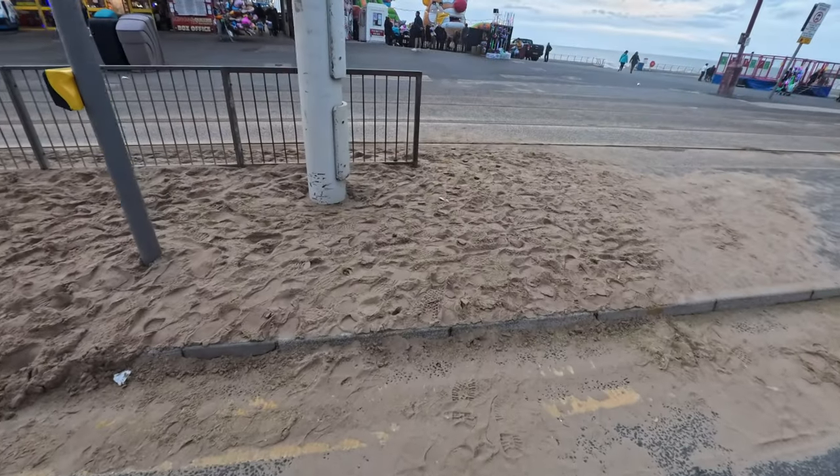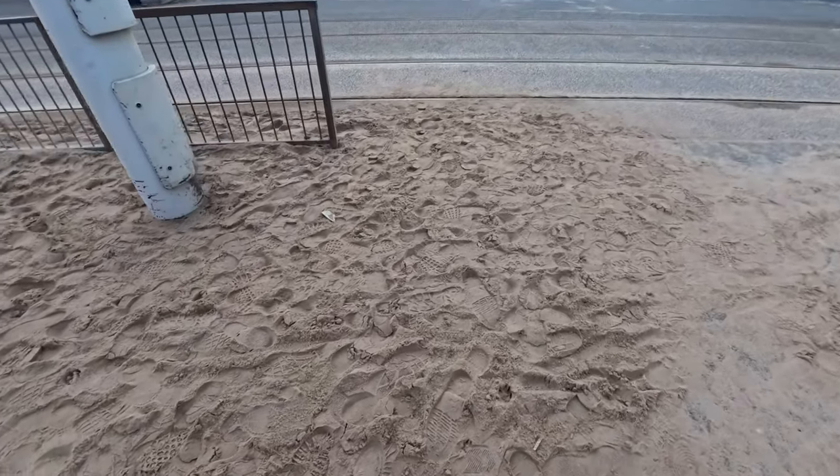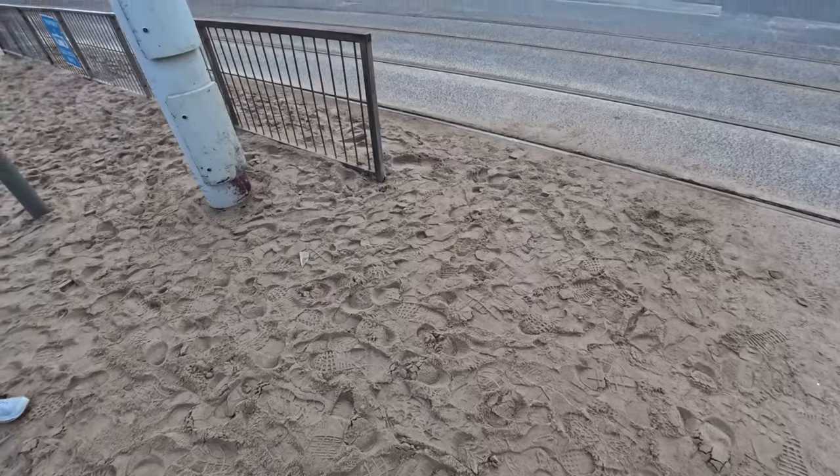I can see a couple of lights that are still up, and it looks like they never got affected by the storm — always good to see. And it looks like the beach has come all the way up to the pavement — wow.